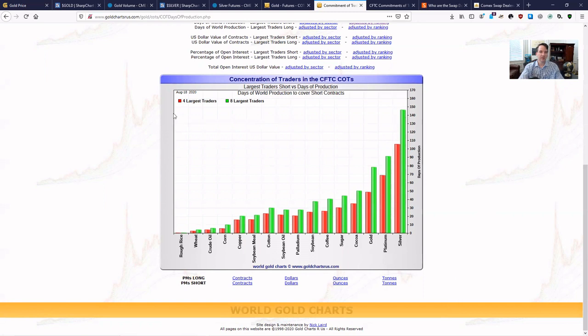You can see this concentration in silver — here in red you have the four largest traders, and in green you have the eight largest traders. This is measured in days of production — how many days of world production does that short position represent for the four and eight largest traders? For silver, it's the highest: about 105 days of production for the four largest traders and 150 days of production for the eight largest traders. That means between producers, swap dealers, and all in that category, they're hedging short 150 days' worth of production, concentrated between four and eight entities on the market. Notice how precious metals are three of the four top commodities — cocoa, then gold, platinum, and silver at the very top.